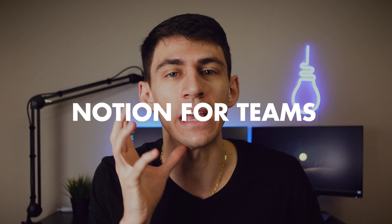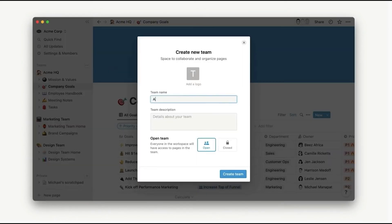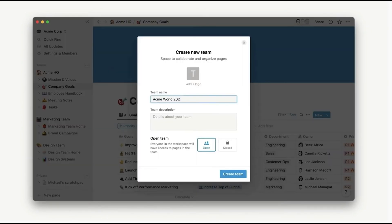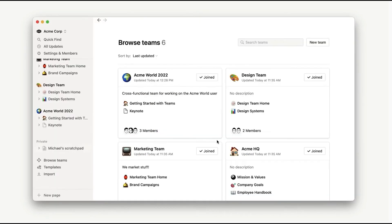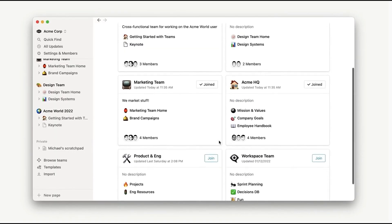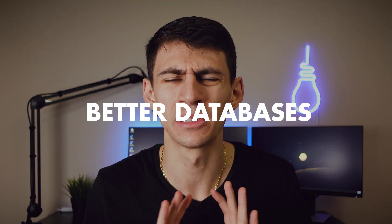The first feature they plan on rolling out throughout this spring is an improved sidebar with teams functionality that actually allows you to have different team organization for different departments. On top of that, it allows for cross-functional workplaces for people in these organizations to work across specific projects together.